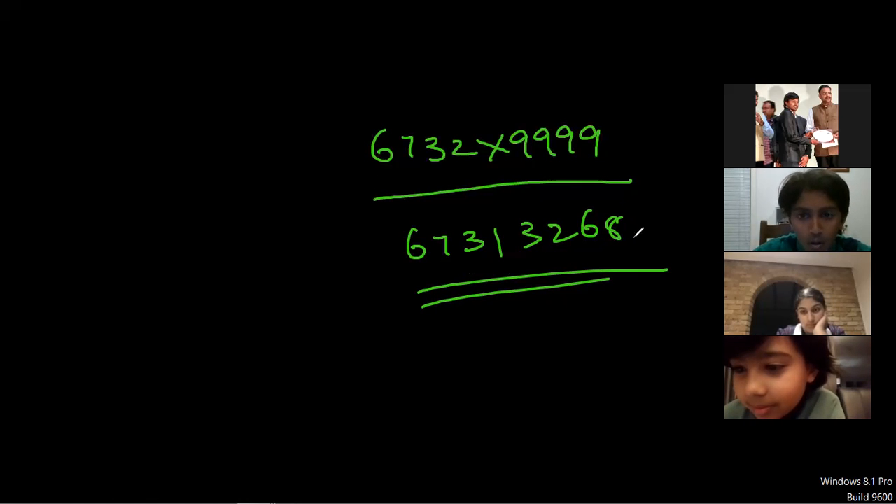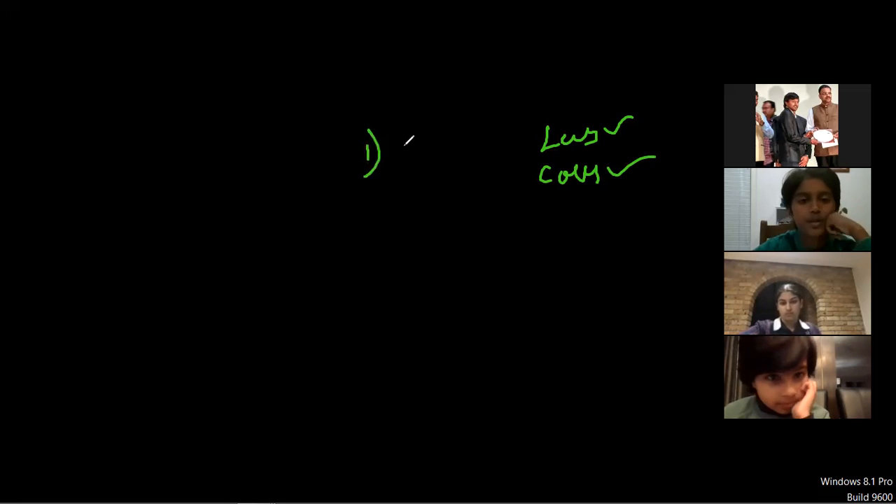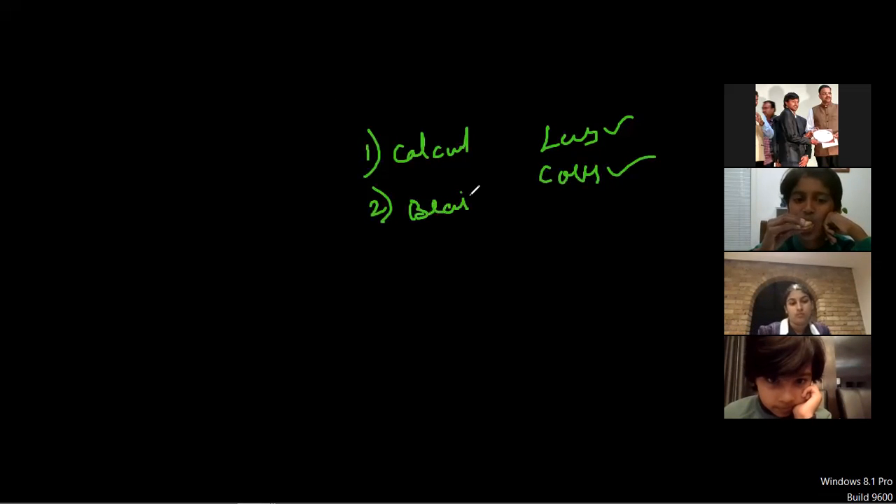No way — yeah, you're right! Do you have a calculator? I'll just use Google. Yeah, no problem, even through Google you have that option. Okay, we'll do one thing — if I give you one sum and you have to solve it in less time and it should be correct, this is the condition. You have to give the answer in less time and it should be correct.